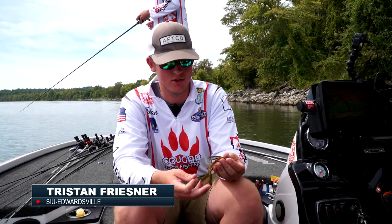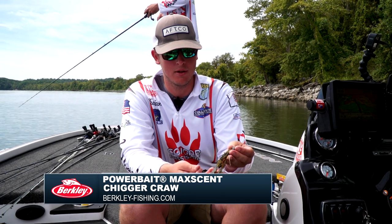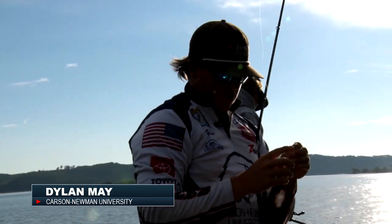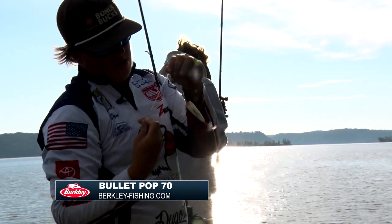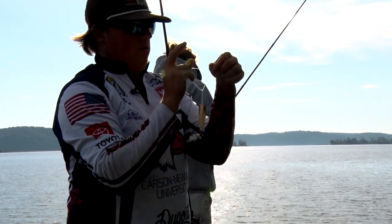The bait we're using is just a half ounce football jig with a four inch green pumpkin sugar crawl on the back. Bullet pop 70. We've noticed that the bait has been pretty small around the banks, so maybe we'll get a couple decent ones.